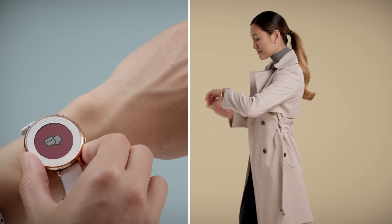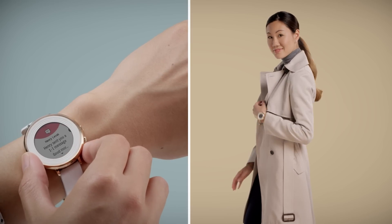Pebble's core belief hasn't changed: great technology should simplify your life. Pebble Time Round achieves this beautifully. If you're already a friend, we can't wait for you to see the new face of Pebble in person. If you haven't heard of us, well, welcome. We look forward to hearing what you think.